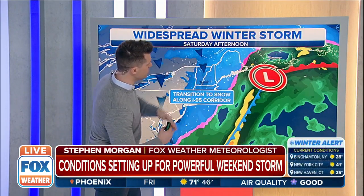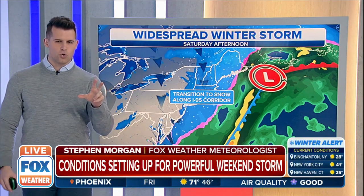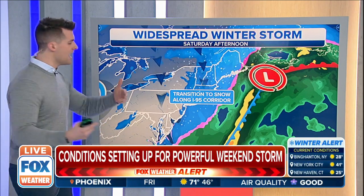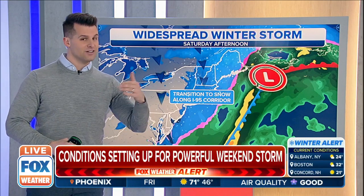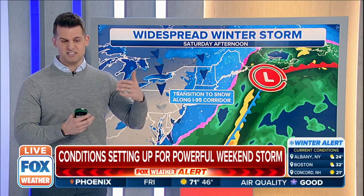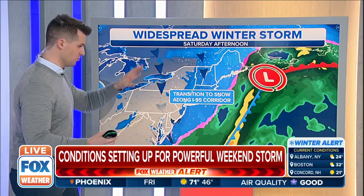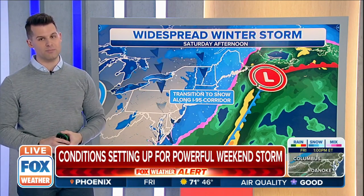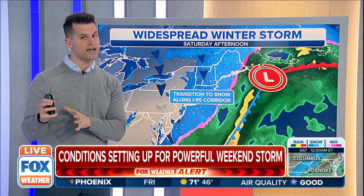This storm will continue to move to the north, and we'll see that transition to snow occur along the I-95 corridor. It's not a favorable zone with this storm to see heavy snow along I-95. But a little farther interior — spots like Syracuse, Albany, and into Maine, Vermont, and New Hampshire — we could have some decent accumulations. Keep in mind that wind is going to be howling as this storm system exits, and while we'll see mostly rain along I-95, we'll probably end it with a little bit of snow.